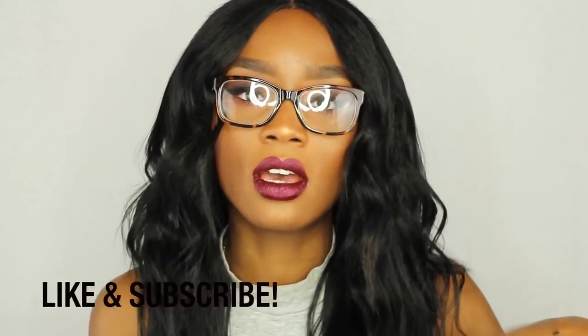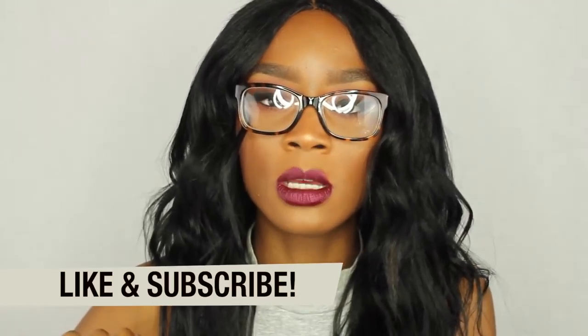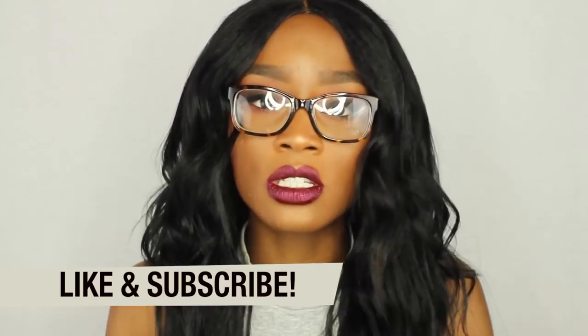Hey guys, it's Destiny Lachey. Today I'm coming to you guys with a swatch of some of the Anastasia Beverly Hills products that I received. I'm so grateful that I get the opportunity to share some of these products with you guys, test them out, and tell you what I think about them. The liquid lipsticks retail for $22 and the lip glosses retail, I believe, for $16.